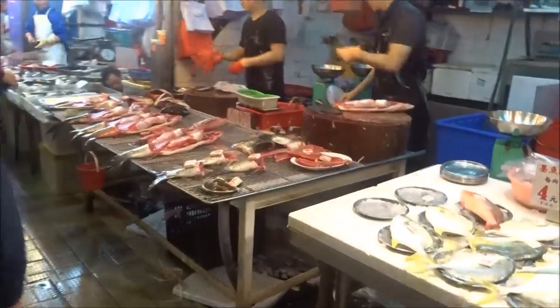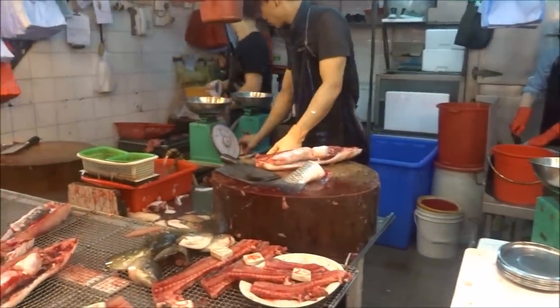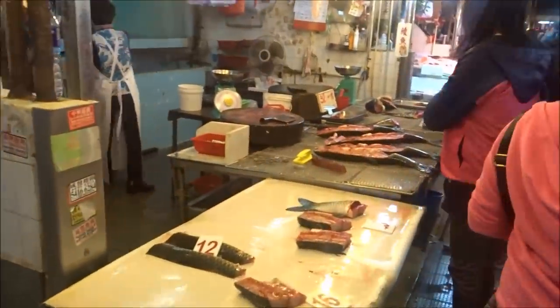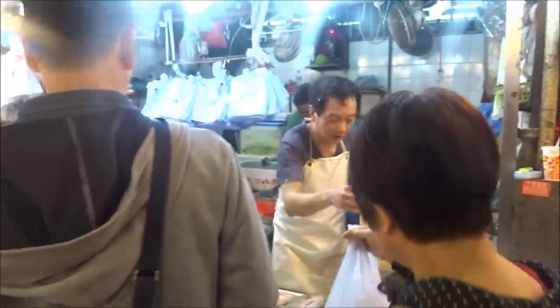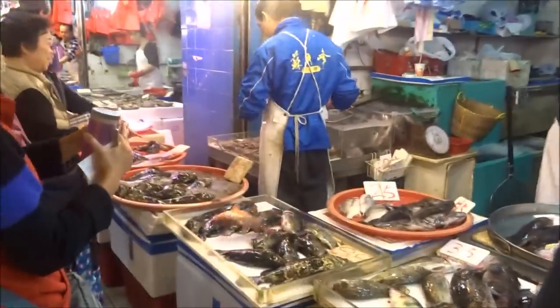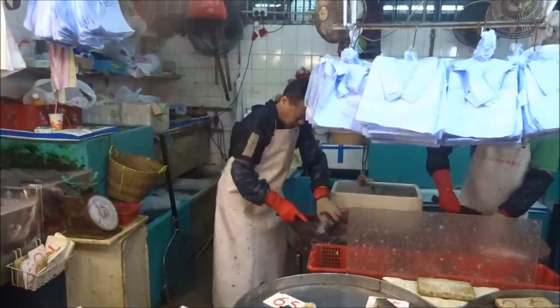I'm a big seafood family, so some of this fish looks great. Not a lot on there but she's selling good. She's scaling the fish there.